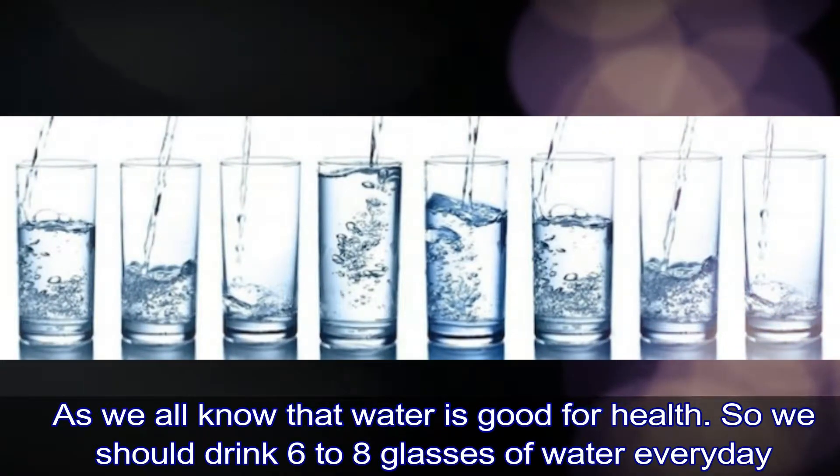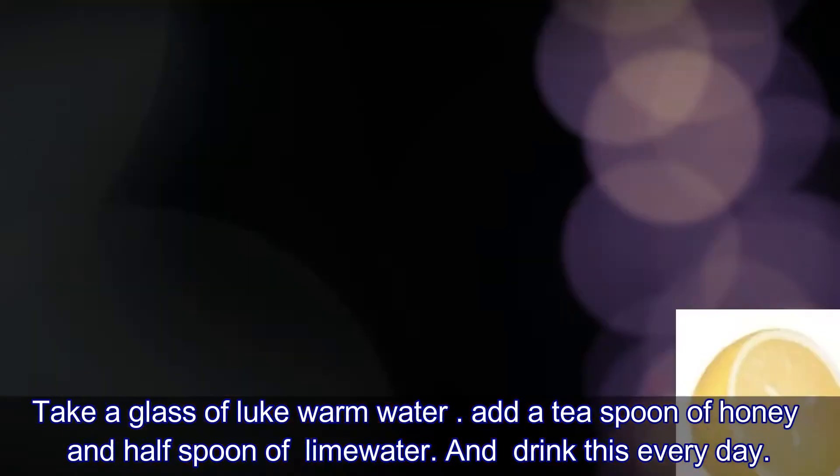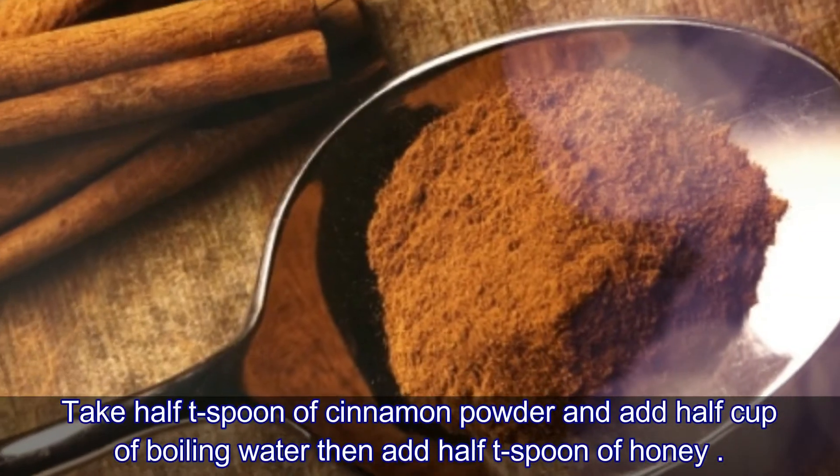We should drink six to eight glasses of water every day. Number two: take a glass of lukewarm water, add a teaspoon of honey and half a spoon of lime juice, and drink this every day.